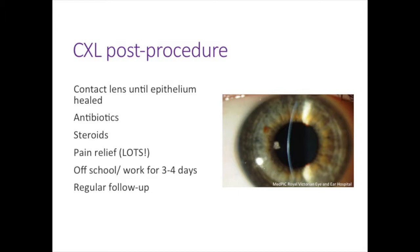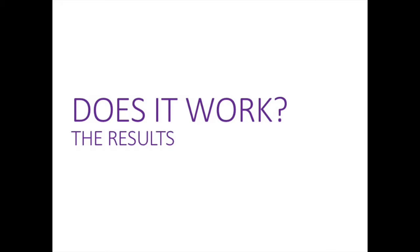In the next stage, UV light is focused onto the front surface of the eye while riboflavin drops continue and corneal thickness is monitored to stay above 400 microns. After the procedure a contact lens is placed on the eye to promote healing of the epithelium and reduce pain, along with antibiotic drops, steroid and anti-inflammatory drops, and lots of pain relief. People are off school or work for the next three or four days. Most people find it's actually very hard to see clearly during the procedure because the light is very close and the drops blur the vision significantly.